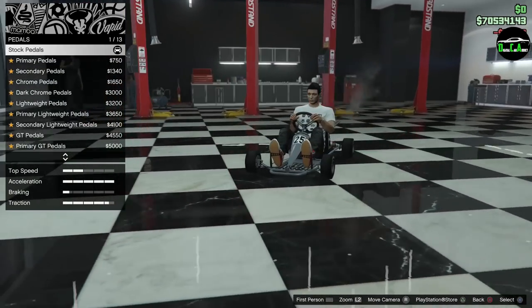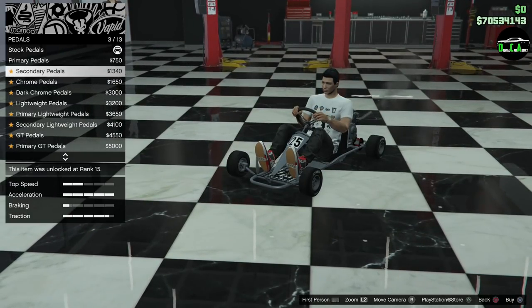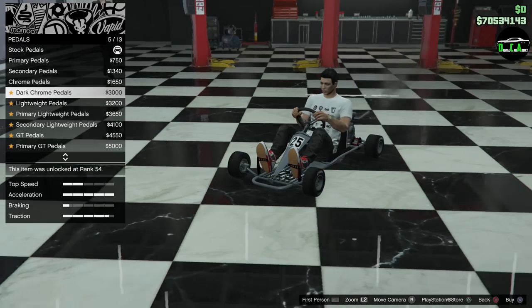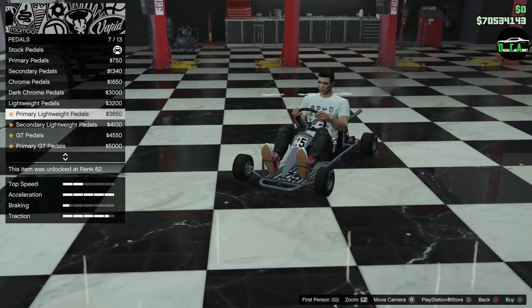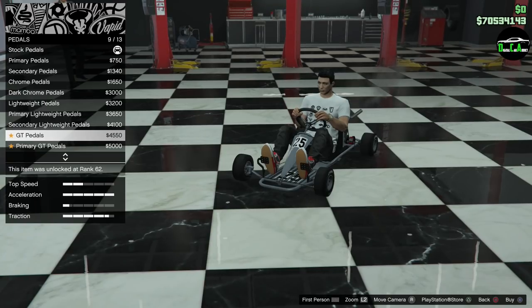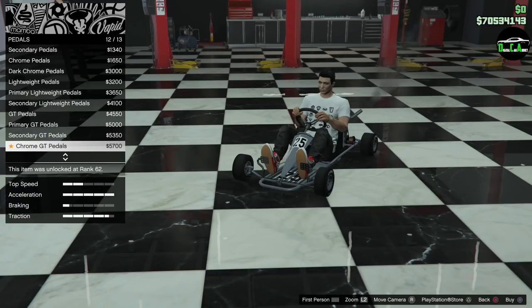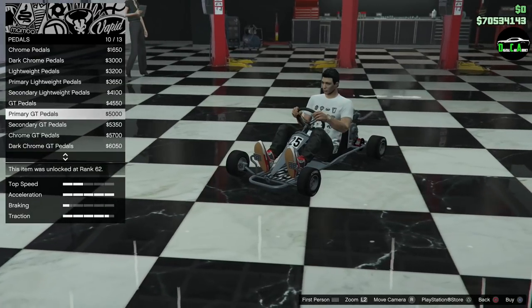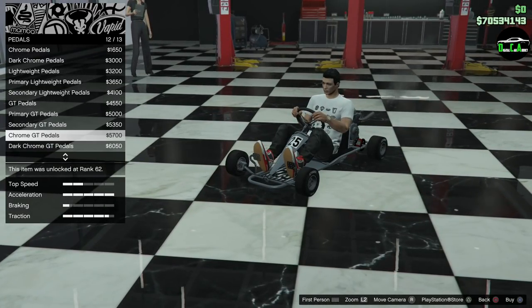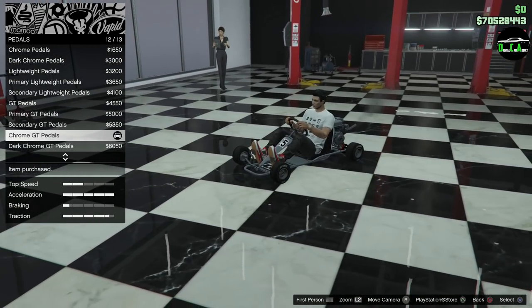Pedals — you can change the pedals, which is hilarious. You have primary, secondary, chrome, dark chrome, and lightweight options, with completely different pedal designs including GT pedals. The dark chrome is pretty good but I also like the regular chrome. Let's go with the chrome GT pedals.